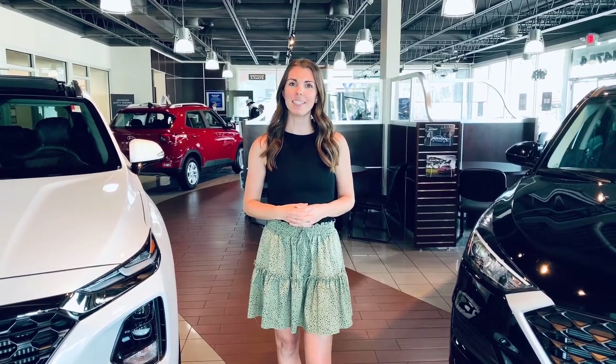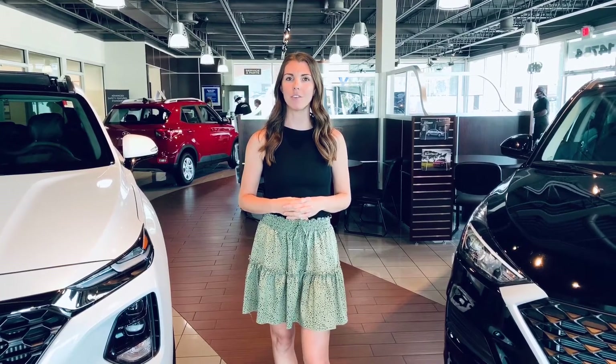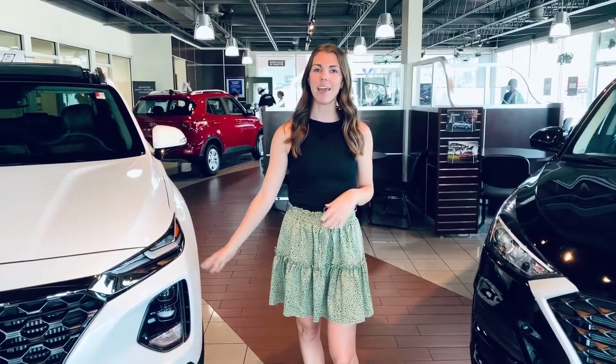Hi, it's Dena from Dean Team Hyundai. Today I'm going to do a side-by-side comparison of two of our popular SUVs, the Hyundai Santa Fe and the Hyundai Tucson.